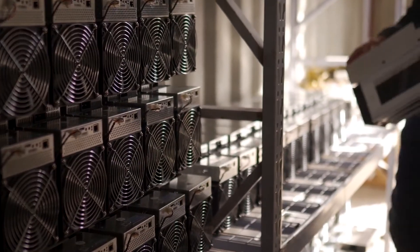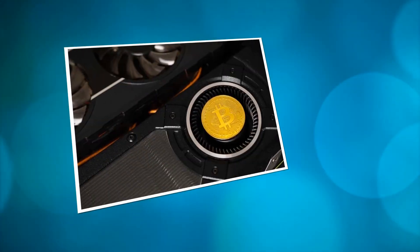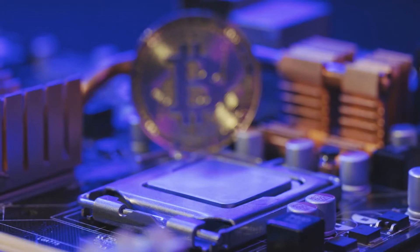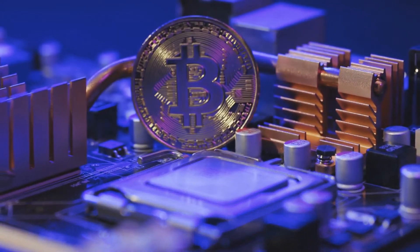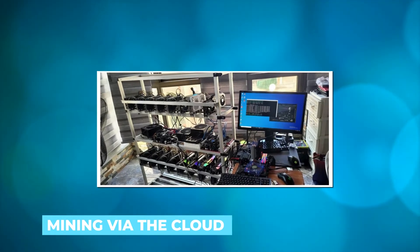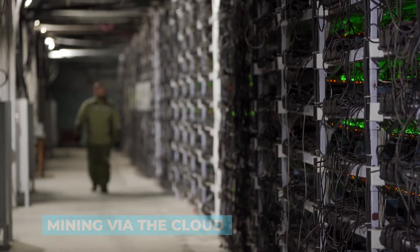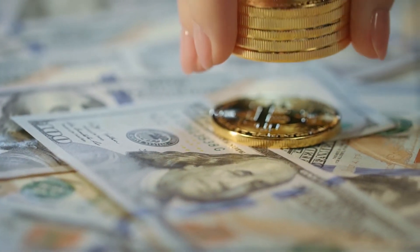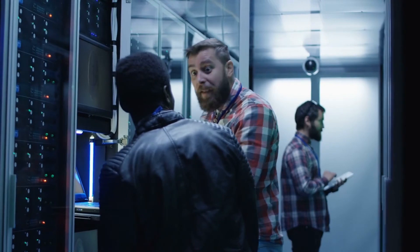So before you actually start mining cryptocurrency, you need to decide what specific crypto you want to mine for. It's also beneficial to learn about other mining services, such as renting mining rigs or mining via the cloud. Each has its own advantages and disadvantages. Therefore, you must choose the method that best suits your budget and the amount of risk you are willing to take.